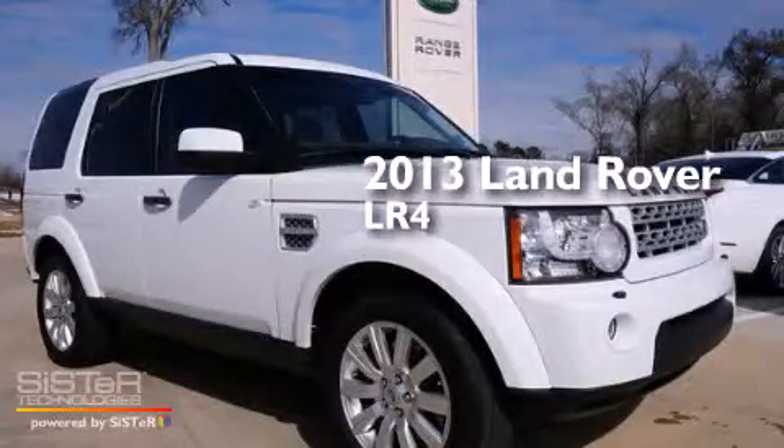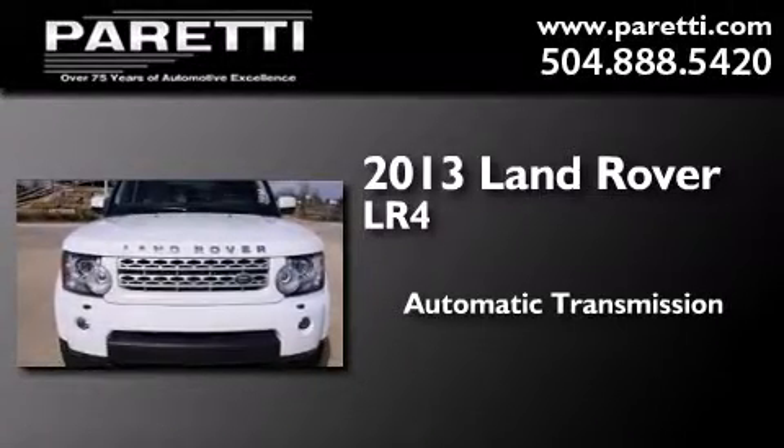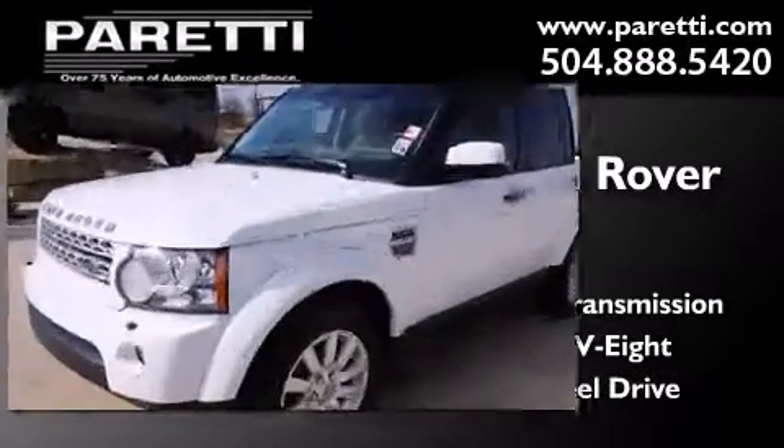This is a 2013 Land Rover LR4. This SUV has an automatic transmission, a 5.0-liter V8, and the added safety and control of four-wheel drive.